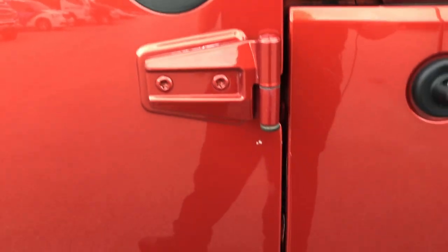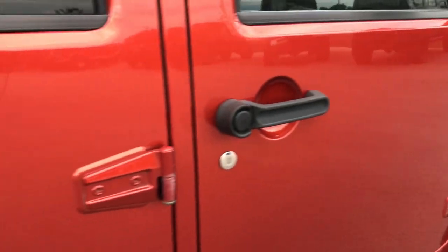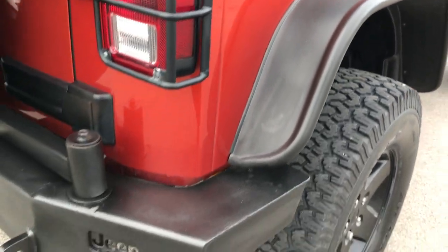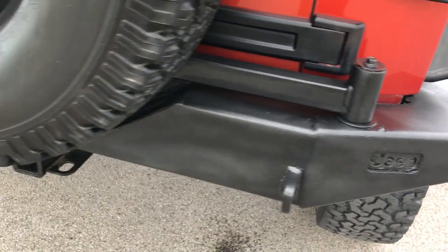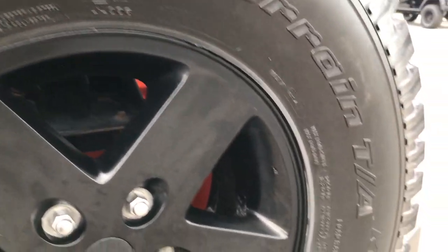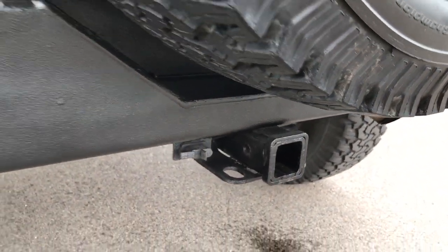Door hinges are in pretty nice shape with no major corrosion. Pretty good condition for a 2009 with these miles. There are matching fender flares in the back. The rear bumper is in really nice condition and it has a matching spare tire and rim. It does have a towing package which includes the receiver hitch and wiring.